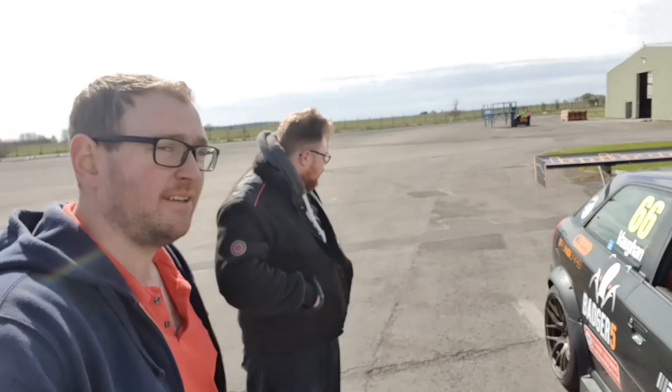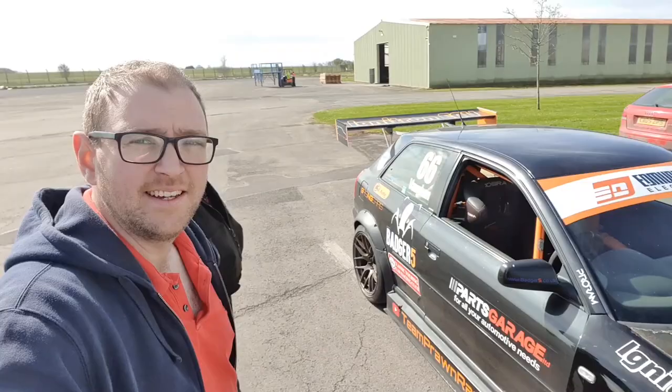So there we go — I haven't really done an intro yet. We're back at Badger 5. This man is an absolute flipping legend. The car is done and we are ready to race.